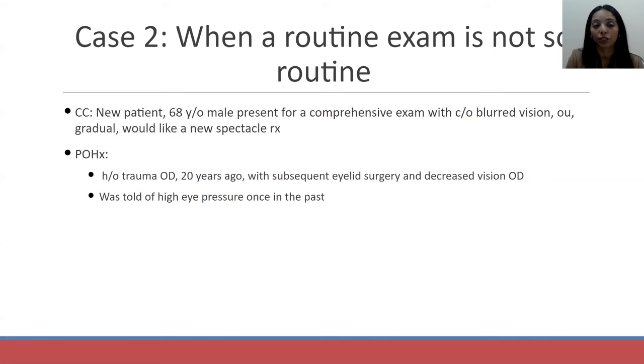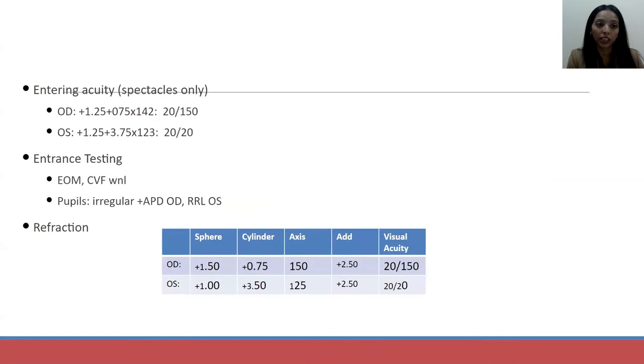Of note, he mentioned he had trauma in his right eye — a chainsaw injury — and he had eyelid surgery. Ever since then, he had decreased vision in his right eye. He also mentioned he had been told of high eye pressure once in the past, but there was no real follow-up or repeat intraocular pressure measurements. His entering visual acuity in his right eye was 20/50, and in his left eye was 20/20. He was wearing spectacles full-time and mentioned that's just how he had been seeing for the last 20 years.